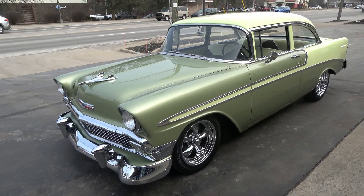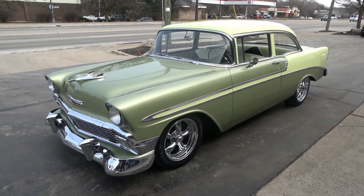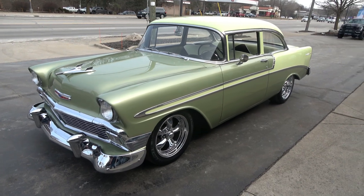Today guys I'm going to take a look at just a beautiful, wicked cool color combination 1956 Chevrolet Bel Air. Wicked cool car guys.